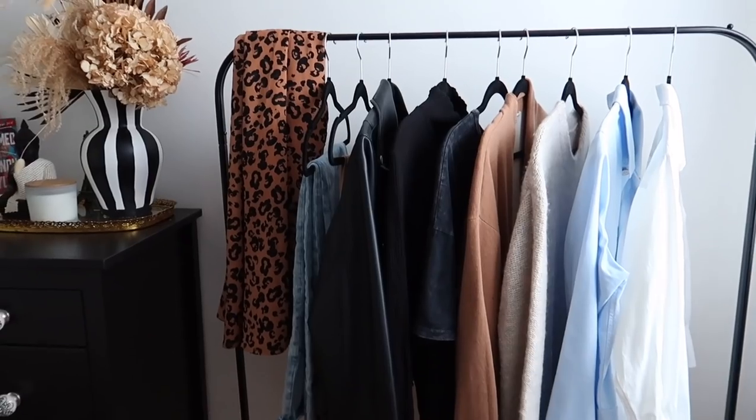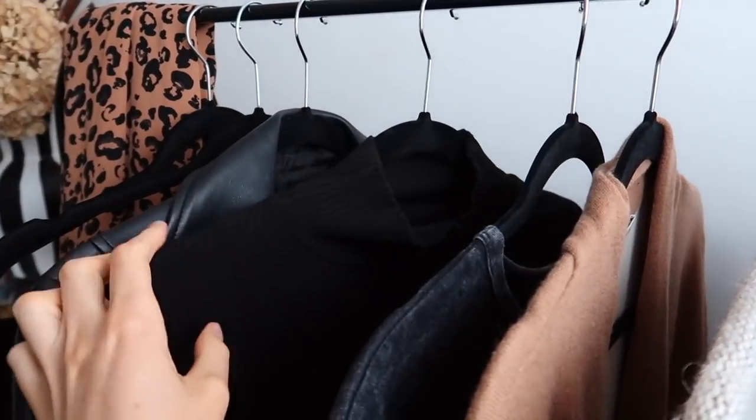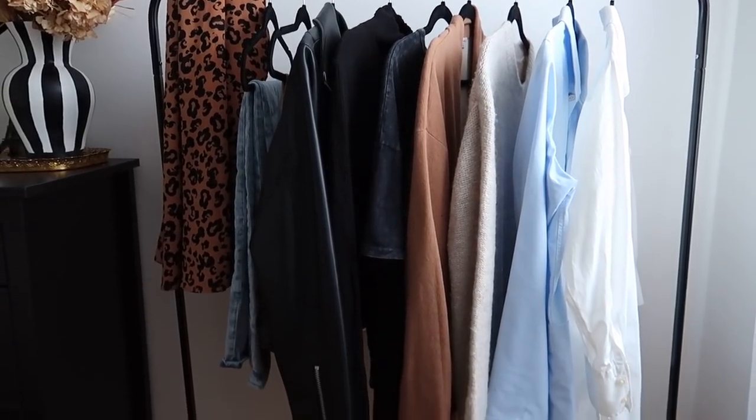Now these are all things that I honestly feel like are such essentials to my wardrobe in the fall — the things that I get the most wear out of, the things I mix and match the most. I have made videos in the past about why you're doing the capsule wardrobe all wrong, and one of the main things is because you're trying to do the perfect capsule with things that everybody else tells you should be the perfect pieces.